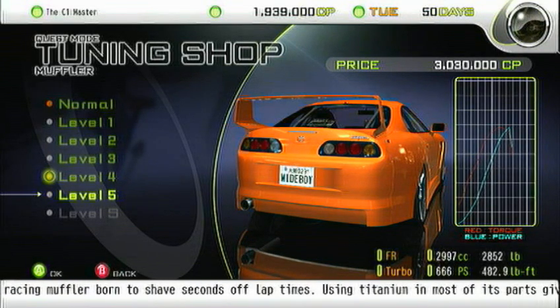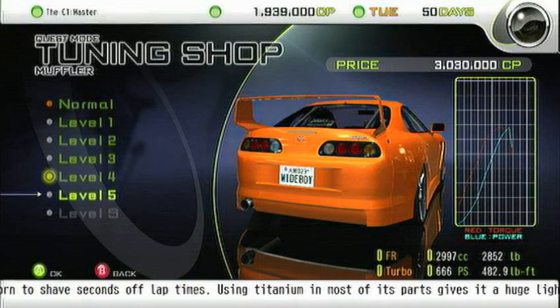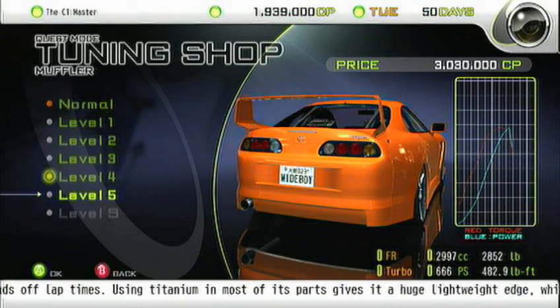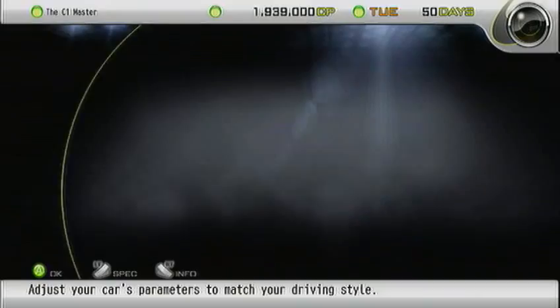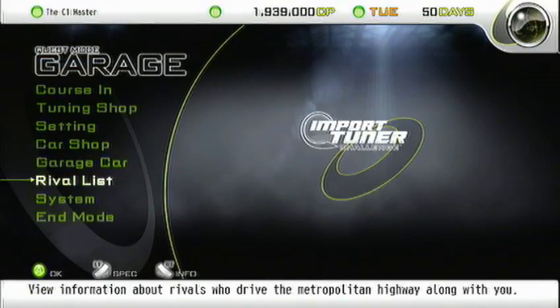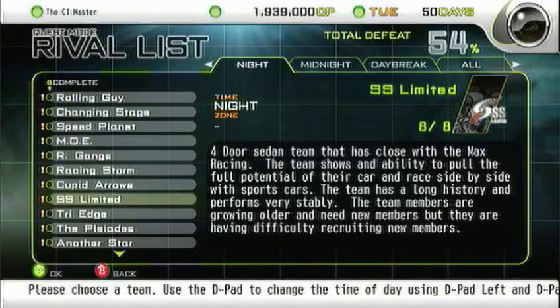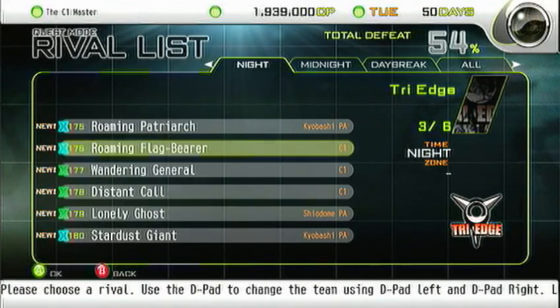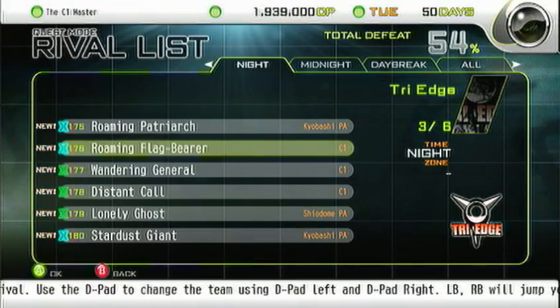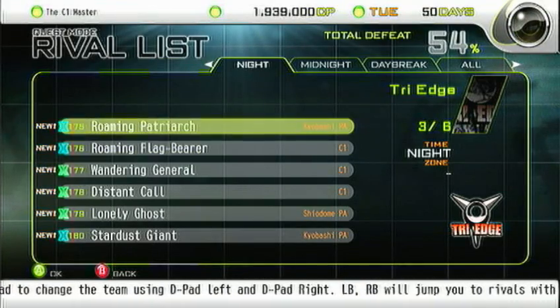I would not normally do this, but it's like — oh, it's 666. Won't do it yet because I haven't got the money for it. Oops, wrong team. There's a roaming flag — oh, he's in a C1. I think I passed him in Kayabashi PA.